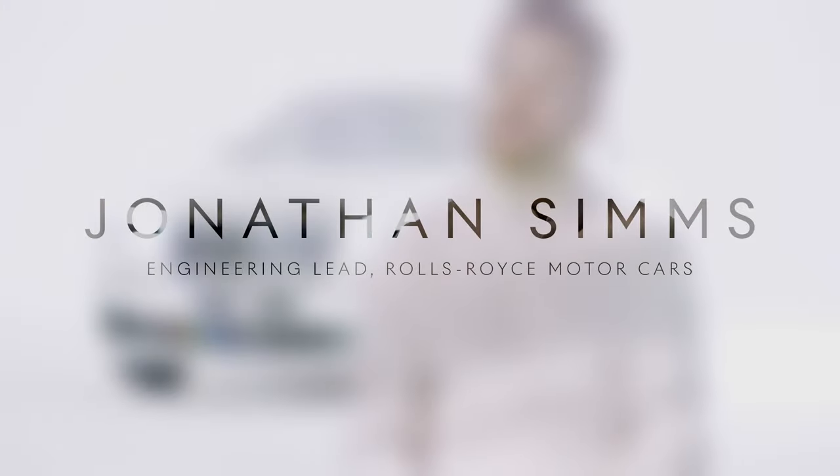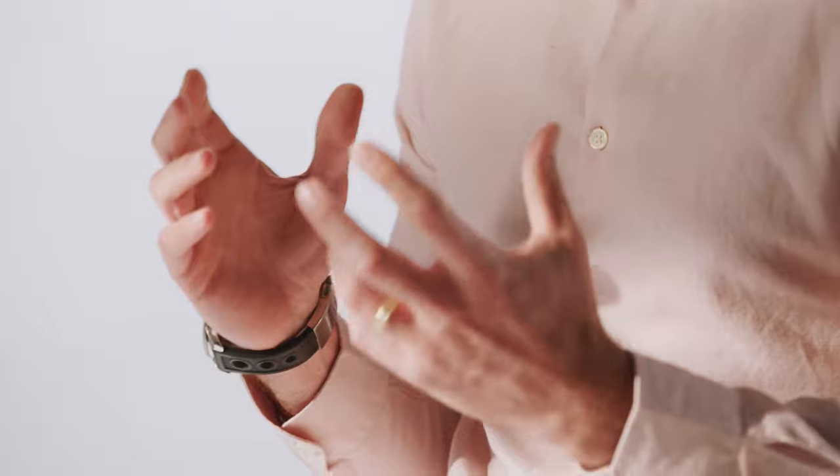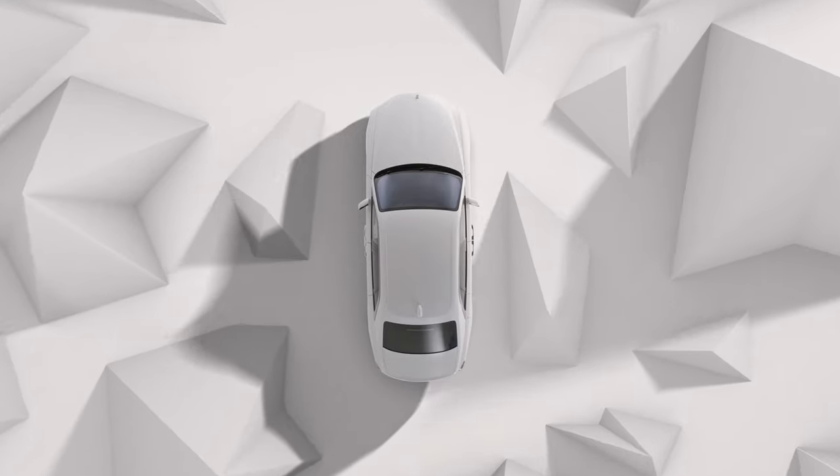The brief we were given for the dynamic character of new Ghost was perfection in simplicity. But we knew that fulfilling that brief — to create that perfection, to create that simplicity from the customer's view — was actually going to be incredibly complex. Regardless of the climate, the road conditions, whether you're driving or being chauffeured, it had to feel just right.